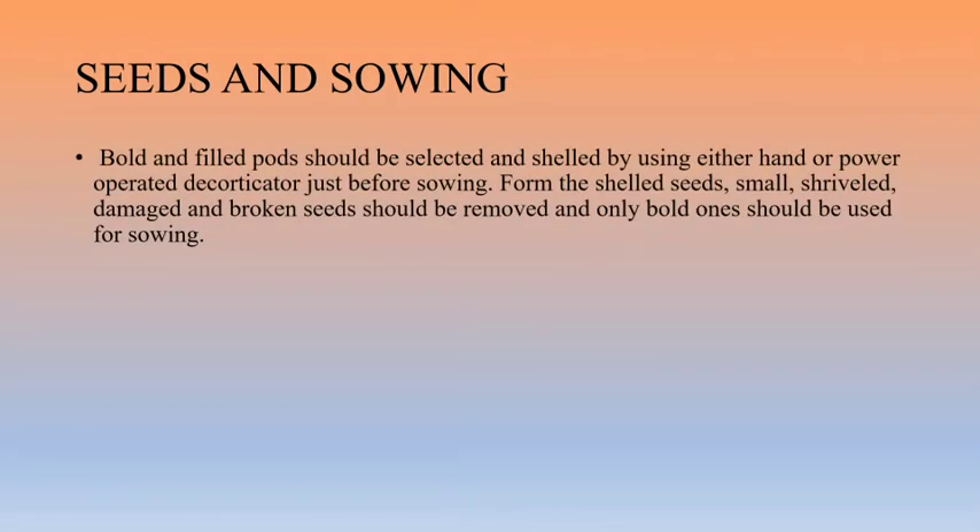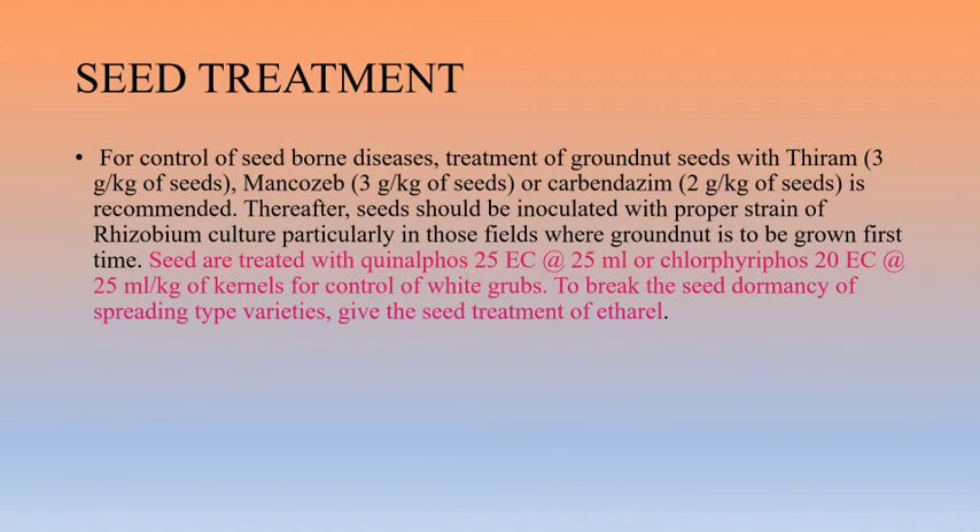For seeds and sowing, bold and filled pods should be selected and shelled using either a hand or power operator just before sowing. From the shelled seeds, small, shriveled, damaged, and broken seeds should be removed. Only the bold seeds should be used for sowing for good vegetative growth. For seed treatment, treatment with thiram, mancozeb, or carbendazim is recommended.